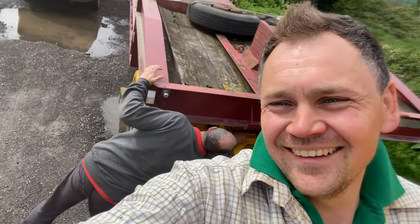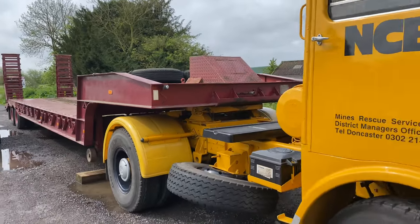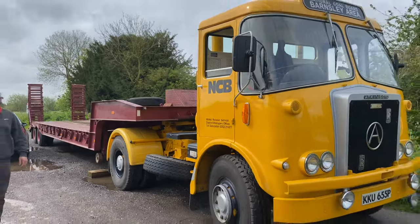We've made it, we're there. Not many crash gears, Dave. This is what we've come for — this trailer. She's looking good.